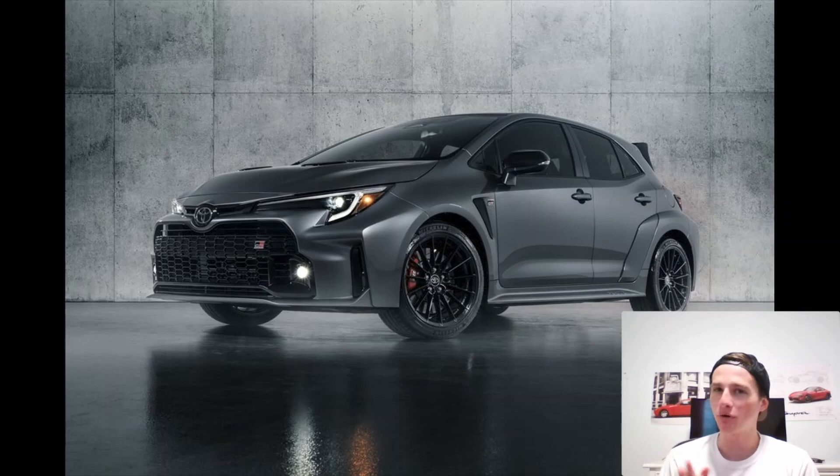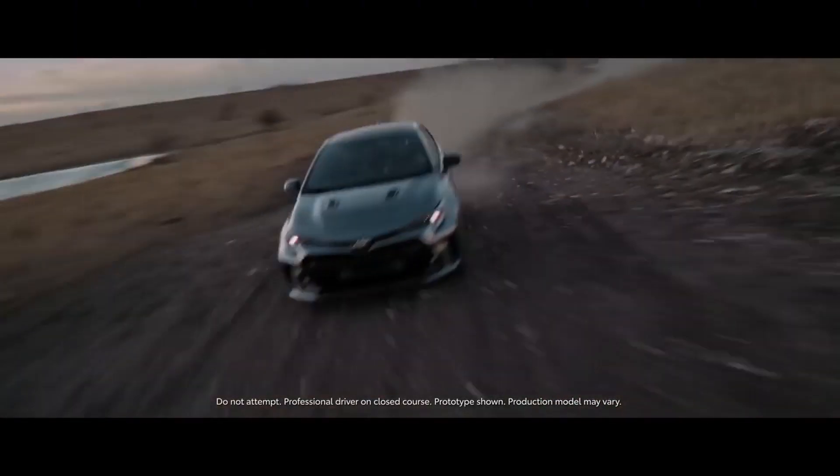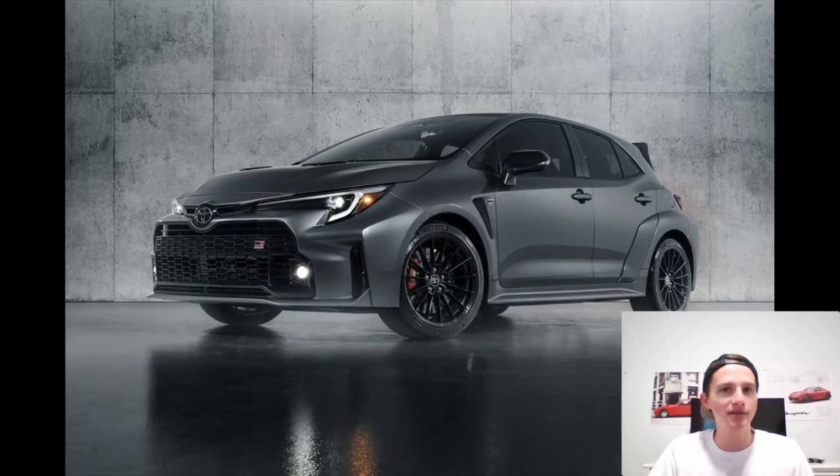For those of you that somehow don't know what this thing is, this is essentially a 300 horsepower, manual transmission only, all-wheel drive Corolla hatchback. This is also a homologation special, meaning it was built for racing and then put onto the road as well for certain regulations. There's definitely a whole lot to unpack about this vehicle, but today the most important thing is the pricing on the three trim levels.